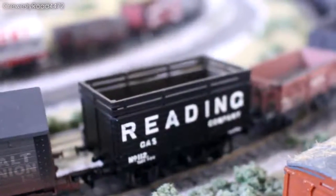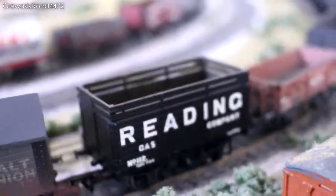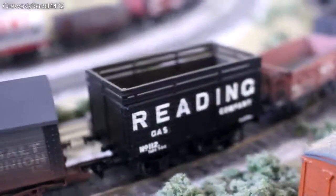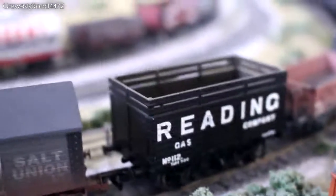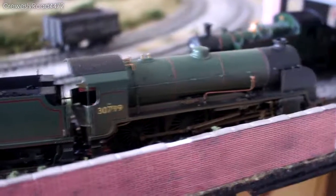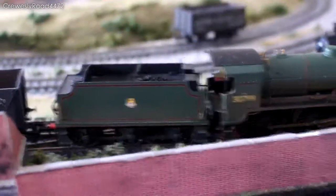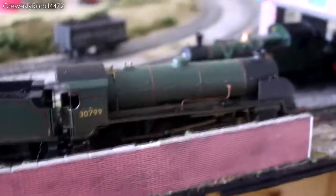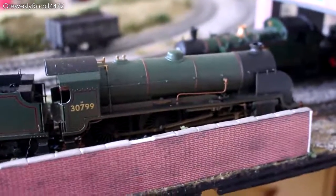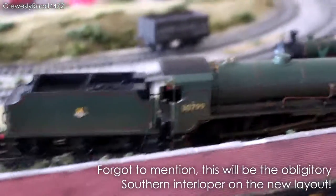I will cut the video now and move on to the other locomotive. If you follow me on Facebook, you will certainly know what I'm talking about. And here is the other addition to the locomotive fleet — it is a Southern Region BR Early Crest N15 from Hornby, which is quite a spontaneous purchase, I guess you could say, but it's quite, quite stunning.